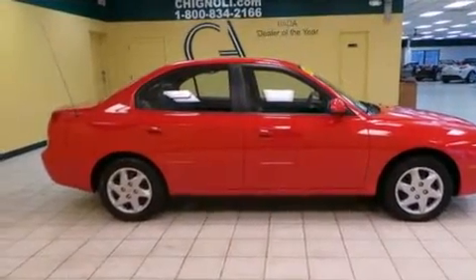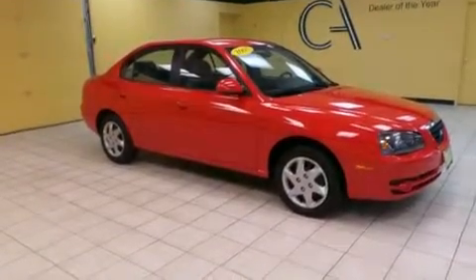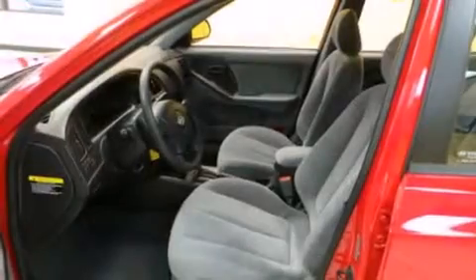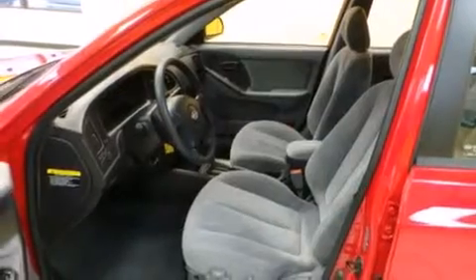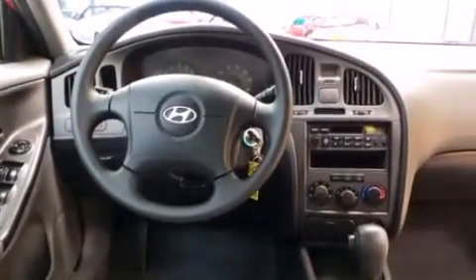Features include a multi-link rear suspension, air conditioning, full power accessories, 12-volt power outlets, a split folding rear seat, a rear window defroster, tinted glass, rear impact crumple zones, and a keyless entry system. And this vehicle has fewer than 13,000 miles on the odometer.